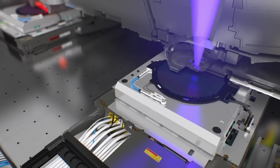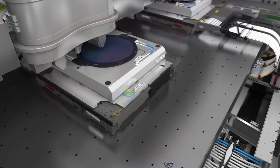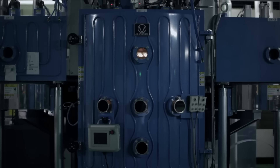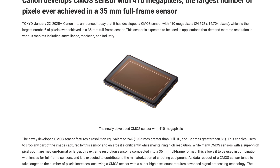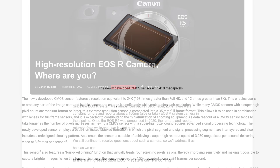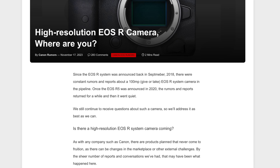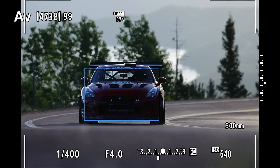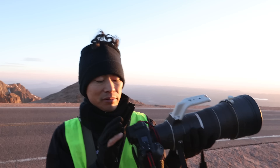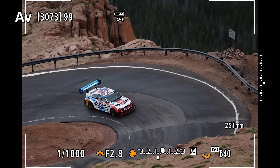Is 410 megapixels just a bit too much for a backside illuminated full-frame sensor? Is it just a silly idea? Well, someone should tell Canon that because they just announced one. So will this 410 megapixel sensor be coming to Canon's long-awaited high-resolution camera, or could it wait three years for the Canon EOS R5 Mark III or even the R1 Mark II? I've got the answers in this video.